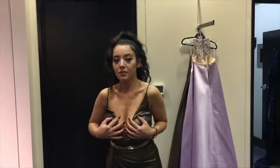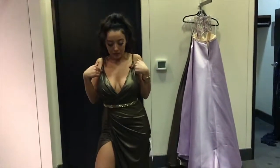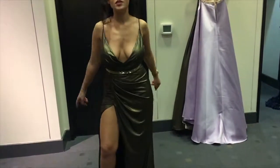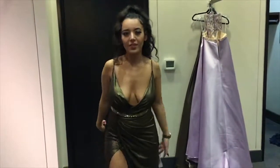Most of the dresses I wear actually have to be altered and fixed to my size because they're off somewhere — either the height, or the bust, or something. They just have to be fixed. So it's not just you, it's not just me — it's just the dresses. Don't get offended next time. Love you girls.